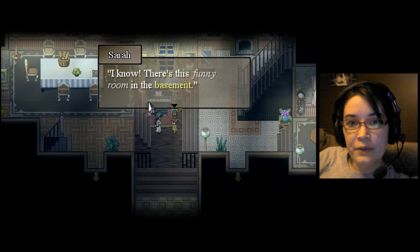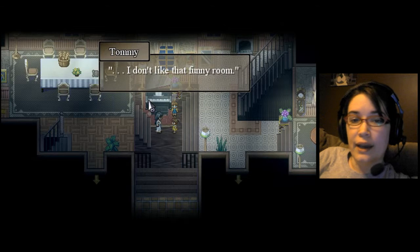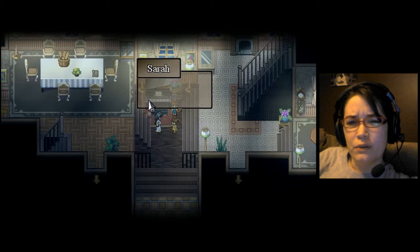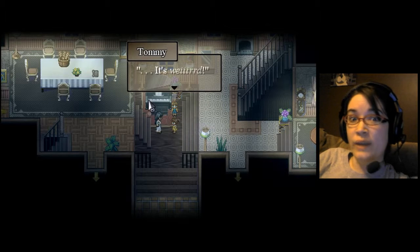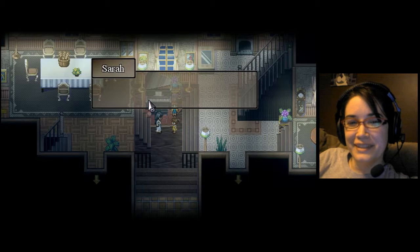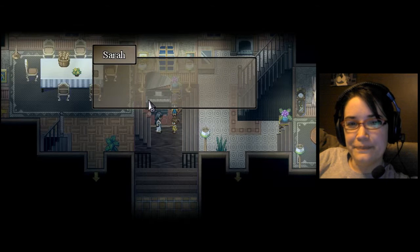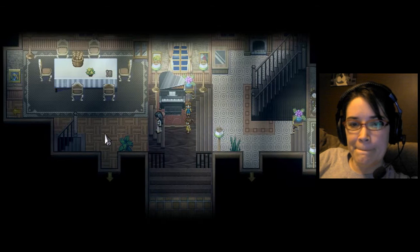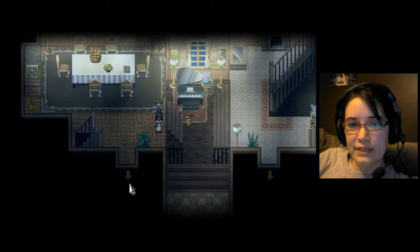I know! There's this funny room in the basement. I don't like that funny room. What do you mean by funny room? You'll see — it's weird. We need to get the keys, though. The old man hid it inside a book in the study. Alright, the study is down here.